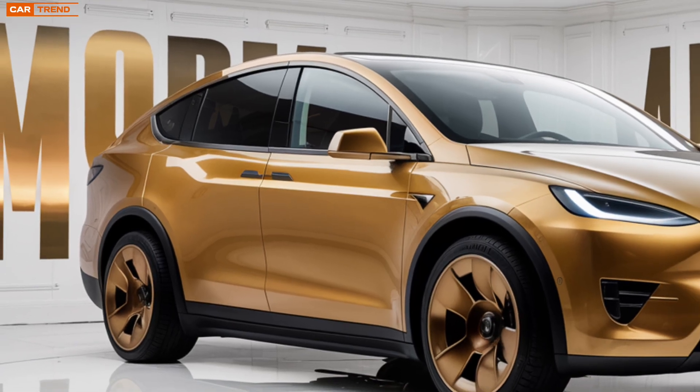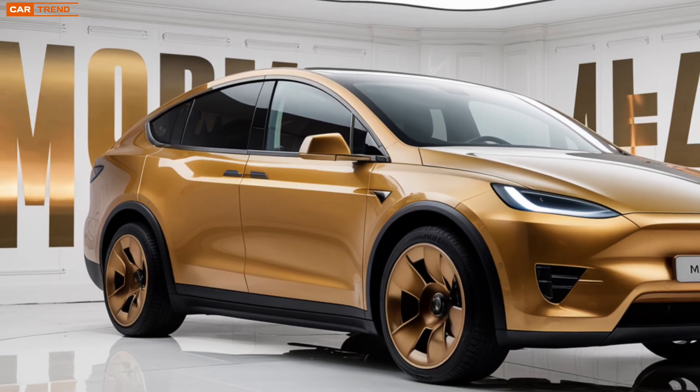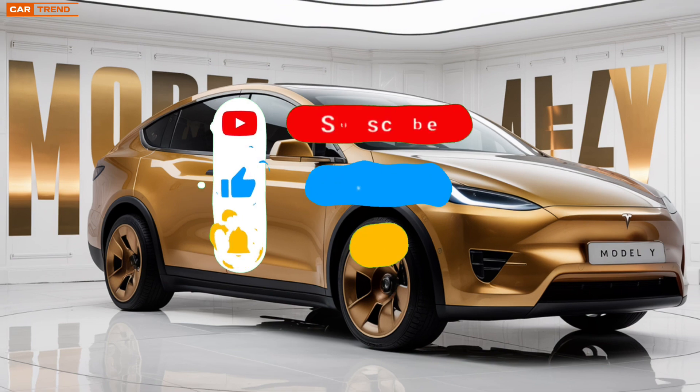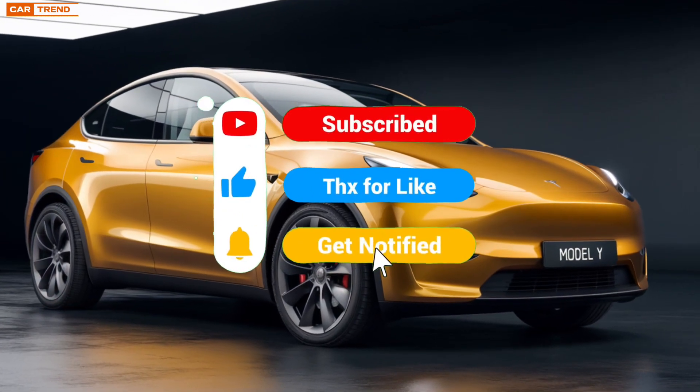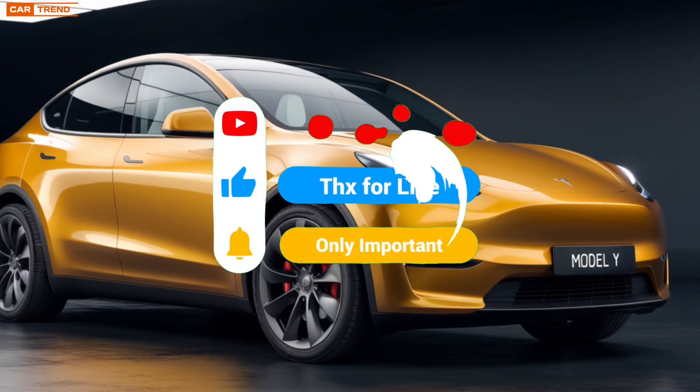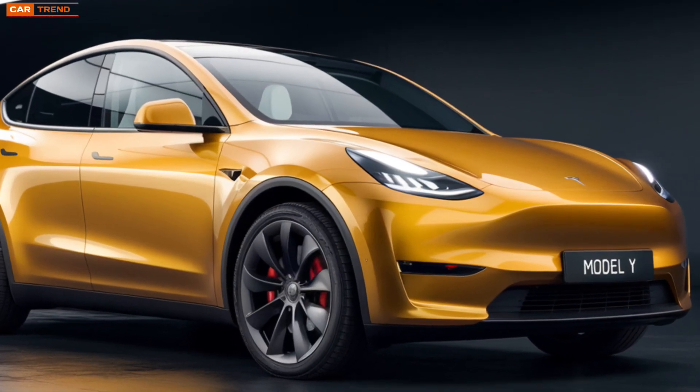So there you have it. The 2025 Tesla Model Y is a powerhouse of innovation, combining top-tier performance, cutting-edge technology, and eco-friendly design in a sleek, practical package. Whether you're a long-time Tesla fan or someone looking to make the leap into electric driving, the new Model Y is worth considering.